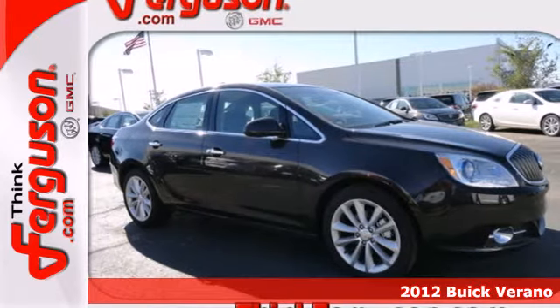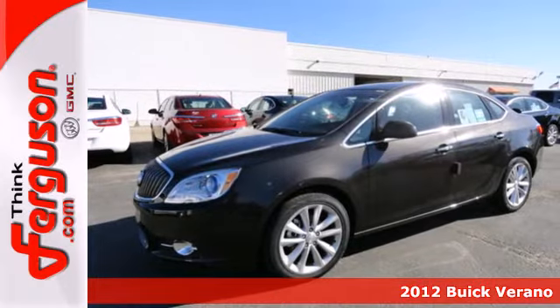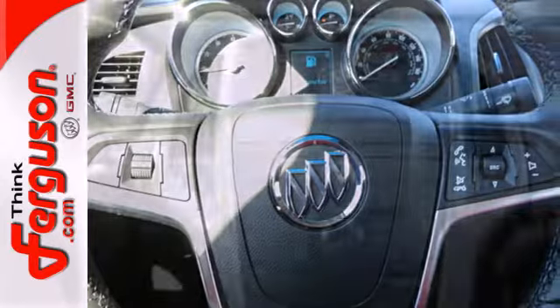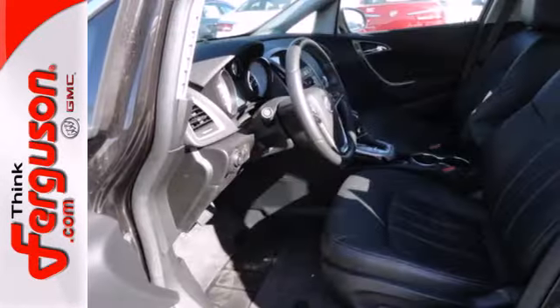Here's a 2012 Buick Verano. This entry level luxury ride comes standard with alloy wheels, a remote starter, a 7 inch LCD touchscreen, a black chrome waterfall grill, and the added protection of anti-lock brakes and multiple airbags.